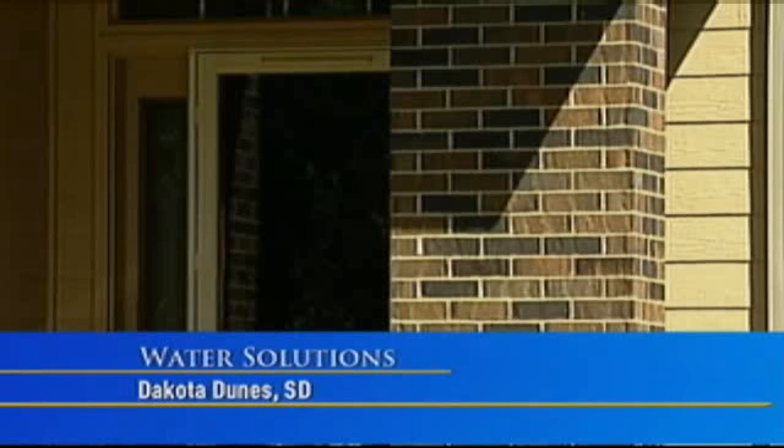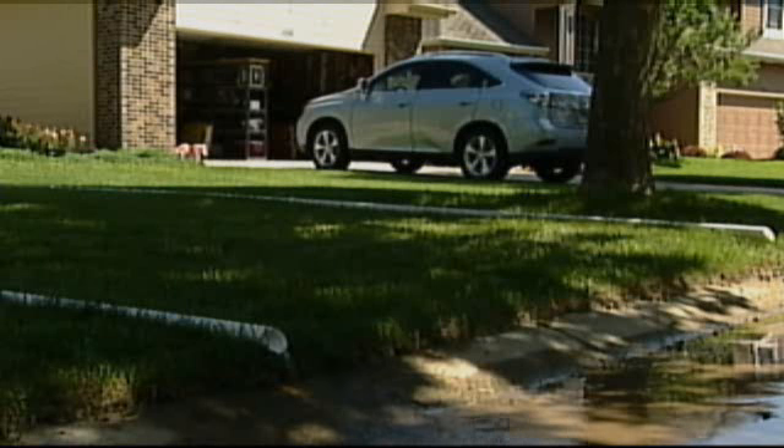After more than a month, Dakota Dunes residents are still dealing with a watery problem. For some, it's not the rising river — it's groundwater.